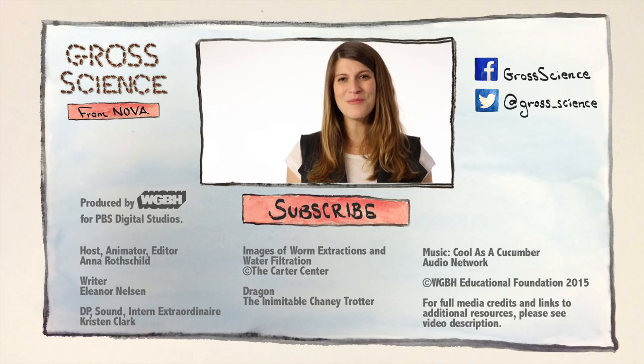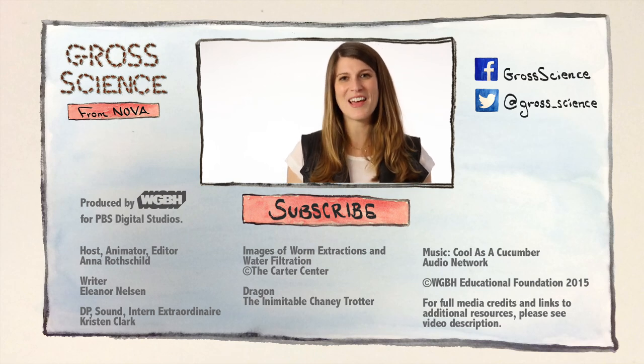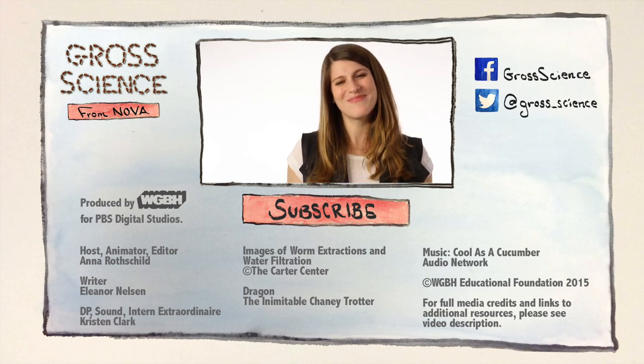Got a question about guinea worms? Let me know in the comments. And for more Gross Science, hit subscribe.